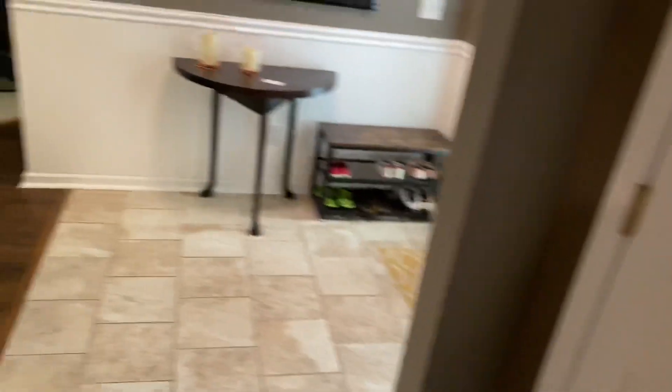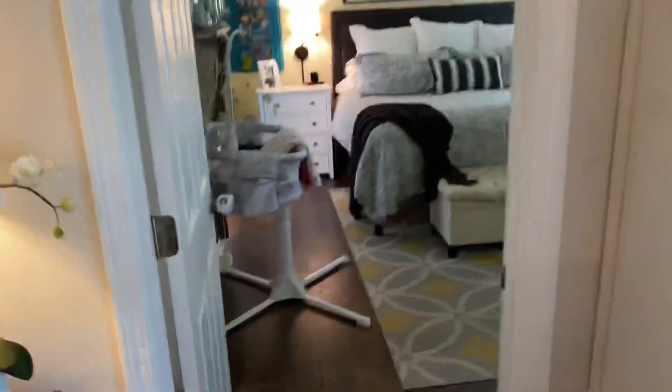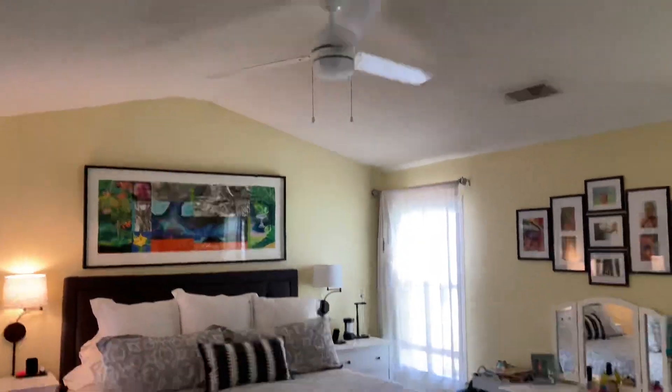Very, seems very organized. Now let's lead back to the master bedroom. The wood floors continue into the master. Vaulted ceiling here with a nice ceiling fan.